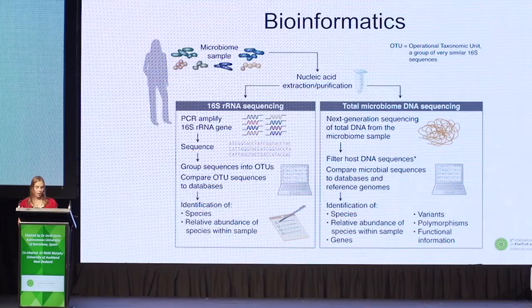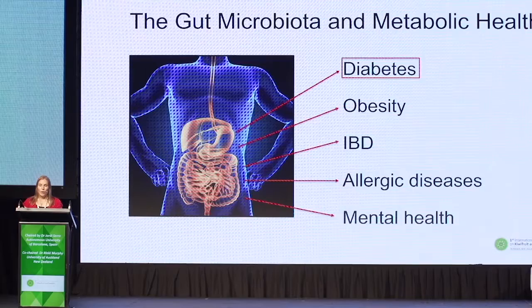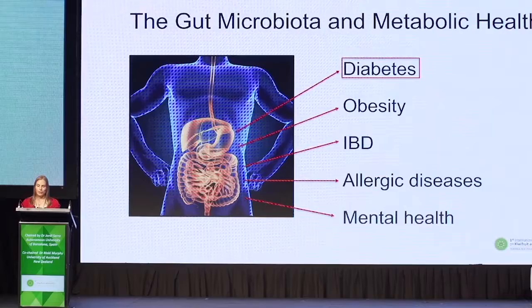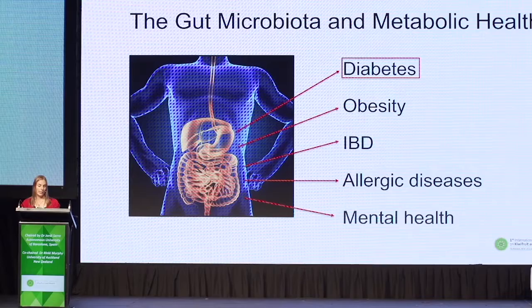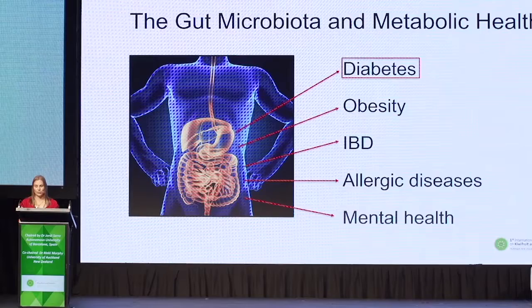The microbiome can be characterised in a number of ways, including the composition — so what species are present — the diversity, so the number of taxa represented, and the abundance. Research suggests that disruptions in the normal balance between the gut microbiome and the host, known as dysbiosis, leads to diseases such as diabetes, obesity, inflammatory bowel disease, allergic diseases such as asthma and food allergies, and mental health conditions such as mood and depression. Diabetes is the area that I'm working in for my research.